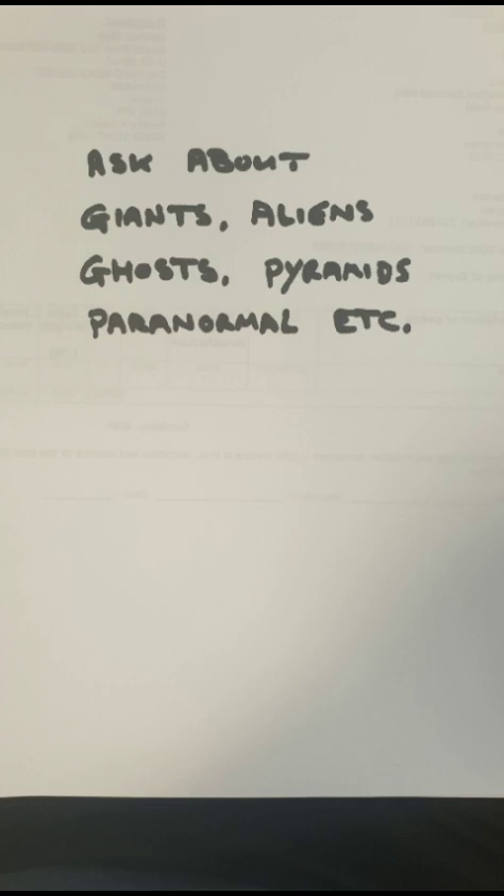Do I believe the Earth is flat or round? Round, definitely. I've asked many questions to flat-earthers - like Hale's comet - that the dome people can't answer. There are too many things that make me think the Earth is round compared to flat.